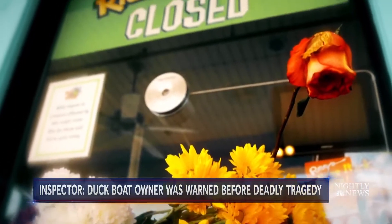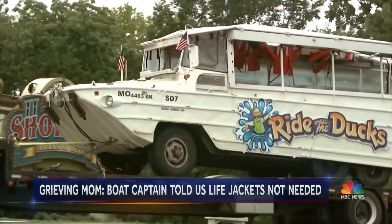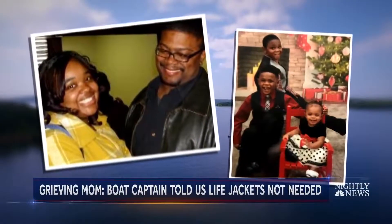Ripley Entertainment has not responded to NBC News about the report. If I was able to get a life jacket, I could have saved my babies. Today, life jackets could be seen dangling from the roof of the wreckage. Tia Coleman, whose husband and three children died, said the captain told them they weren't needed.